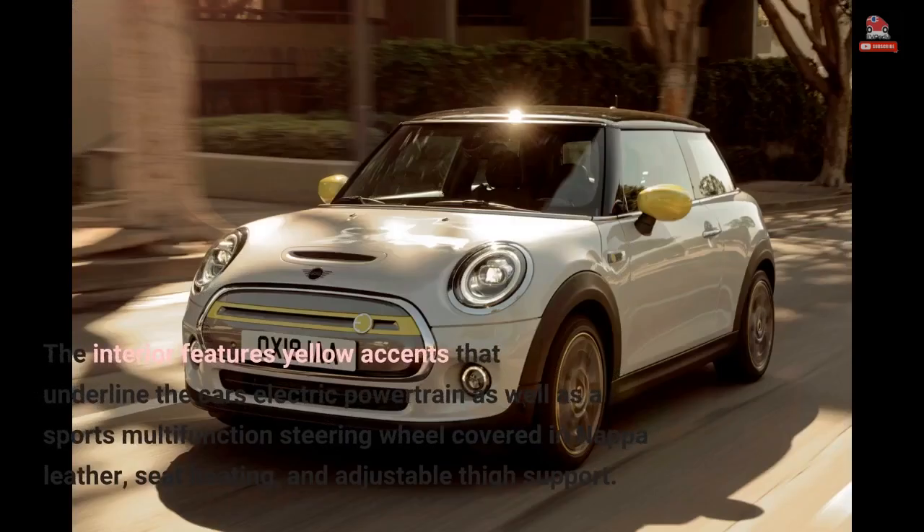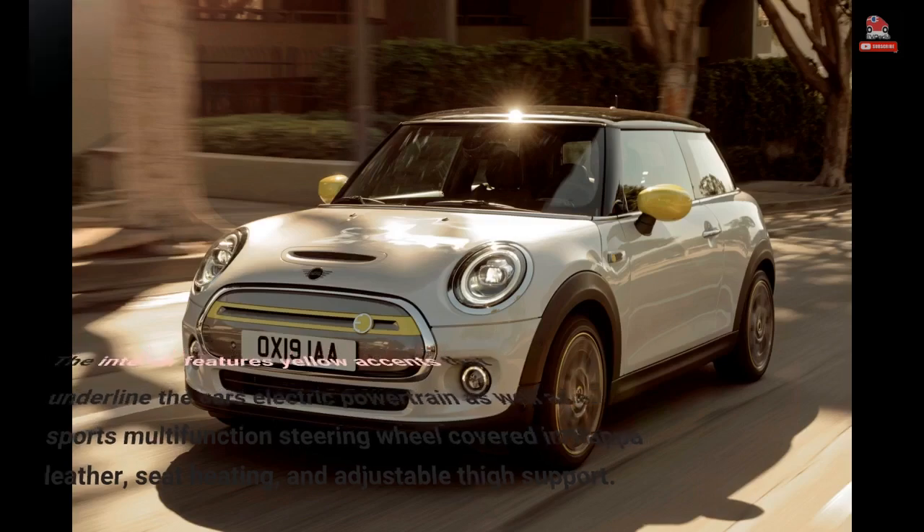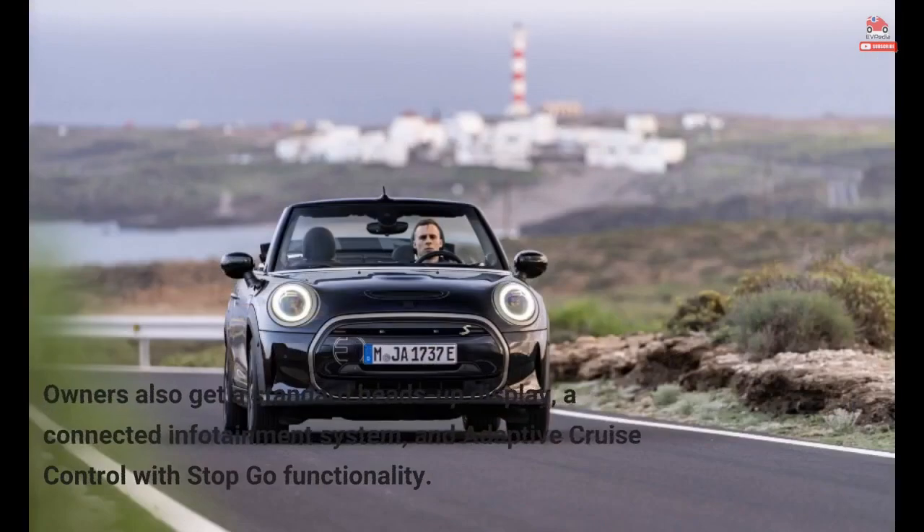The interior features yellow accents that underline the car's electric powertrain, as well as a sports multifunction steering wheel covered in Nappa leather, seat heating, and adjustable thigh support. Owners also get a standard heads-up display, a connected infotainment system, and adaptive cruise control with stop-go functionality.